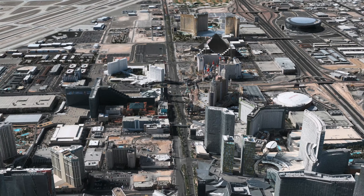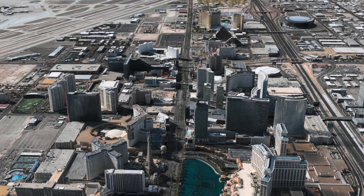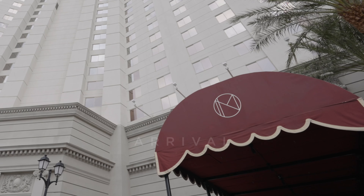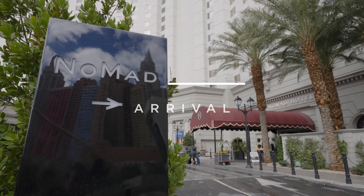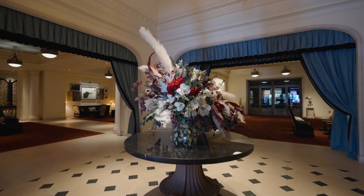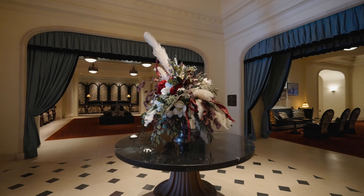Hey travel friends, it's Helen with Nicely Travel, and in this video we're exploring the glamorous Nomad Las Vegas, a boutique hotel elegantly stashed inside the much larger Park MGM Resort, which was previously the Monte Carlo before being rebranded. I've stayed here a few times since it opened in 2018, and I'm always excited to return.